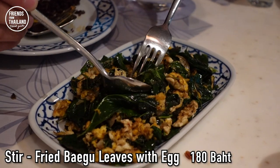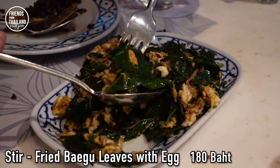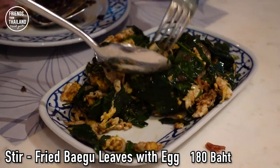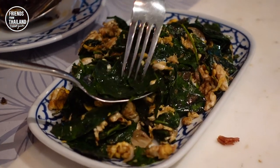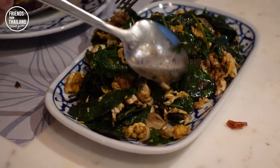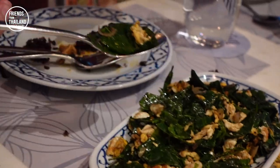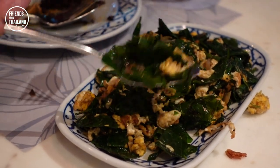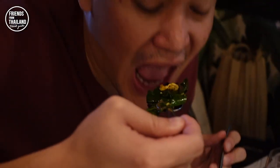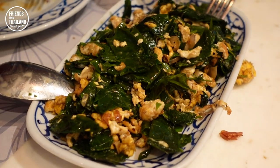This is some vegetable with eggs — it's called bai liang. In English it's called bigu, though I'm not sure I'm pronouncing it right; I'll put a description for you. What I know is that it is a southern vegetable. They like to mix it with eggs because the taste becomes even better, and we believe it is good for our health with a lot of nutrition. What's good about bai liang is that it doesn't have a bad smell.